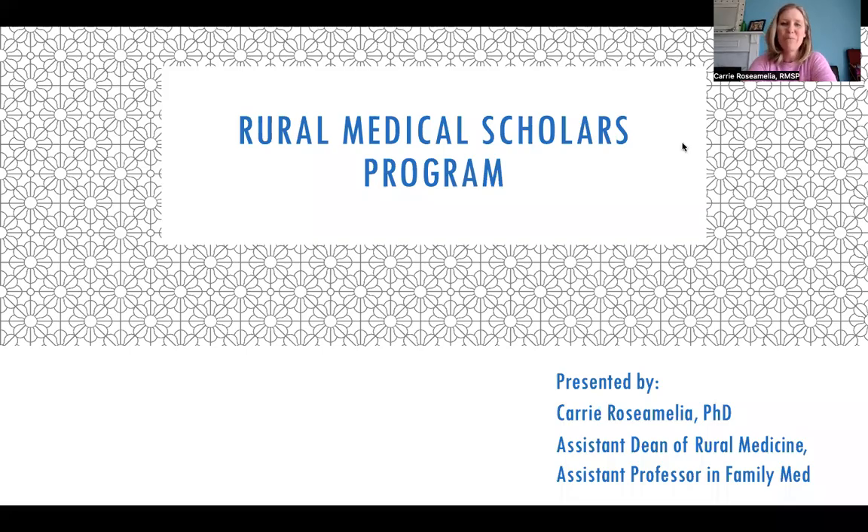Hello, everyone. I am Carrie Rosmelia. I'm the Assistant Dean for Rural Medicine and Assistant Professor in the Department of Family Medicine here at SUNY Upstate. I'm here to talk with you today about the Rural Medical Scholars Program.